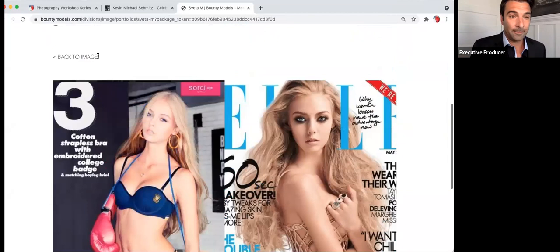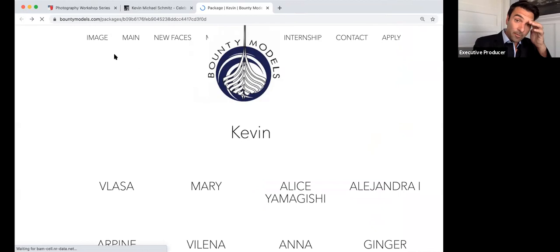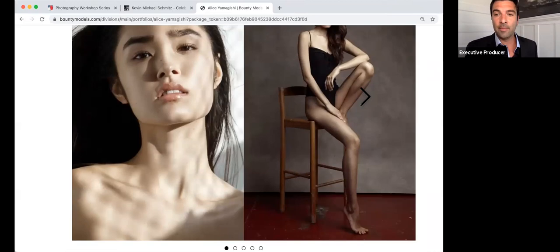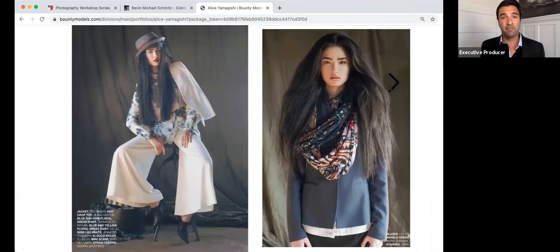We also worked with a little bit of diversity — we had some different ethnic looks as well. We had the Latina look, the Russian look, and we even had the Asian look with Alice, who became a total star — she was unbelievable. I think that can add some value, especially in this day and age, to add some different looks and different ethnicities into the story.